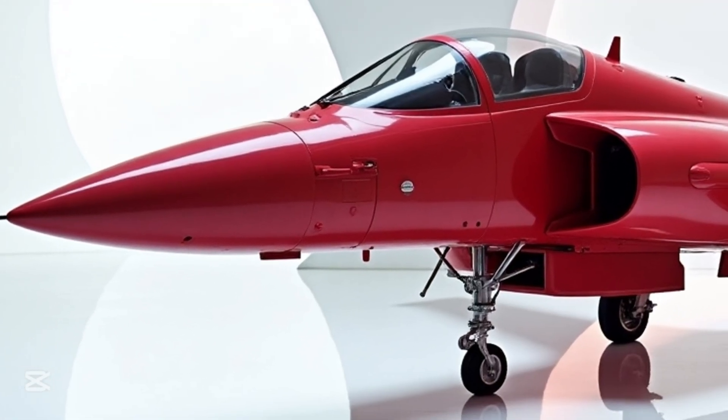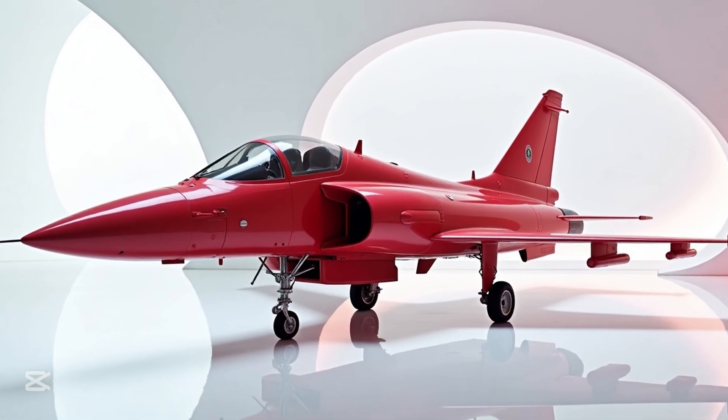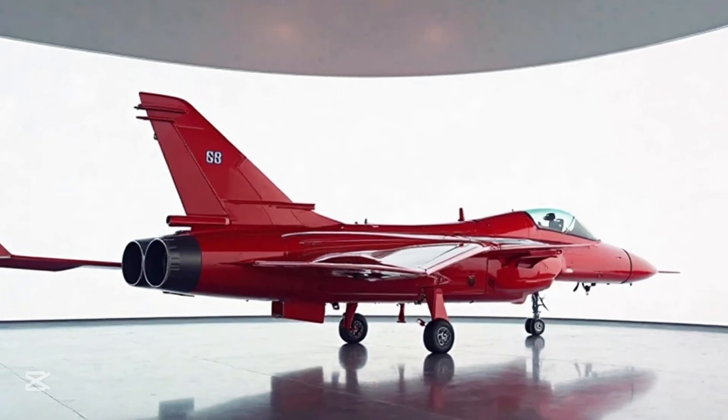Welcome to MS Auto World, where innovation meets power. Today we're stepping into a world of sheer aviation brilliance. Feast your eyes on the 2025 Saab JAS 39 Gripen — not just a fighter jet, but a masterpiece of engineering.